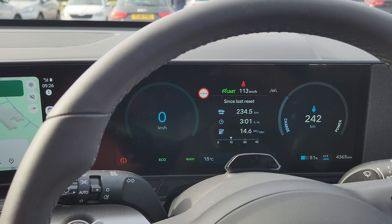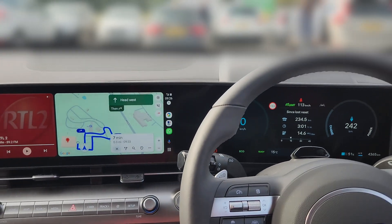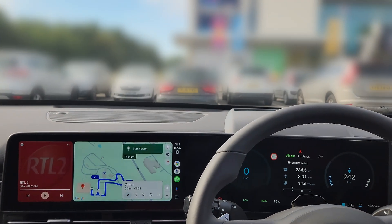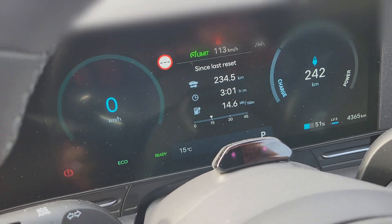Three hours of driving, 234 kilometers, and this is a stop at the motor services. There we go — we've got 51% left.